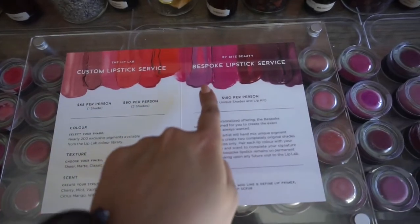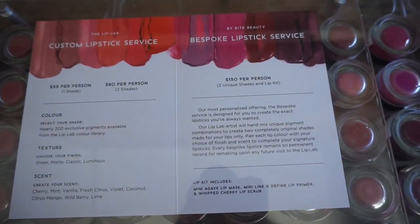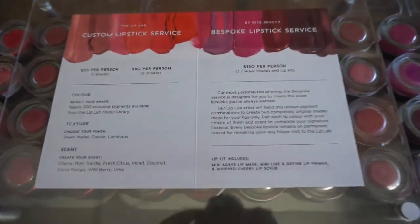I went with the bespoke lipstick service, where you get to make two custom lipsticks tailored to your skin tone and preferences. I went ahead and did the $150 bespoke experience because I'm only going to do this once, so why not just go all out and get the most out of my time there?